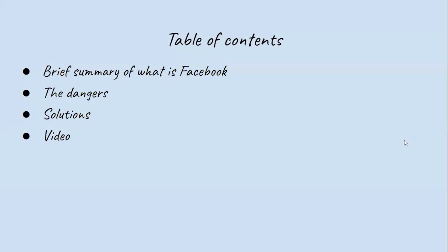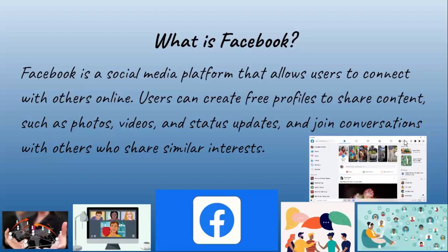What is Facebook? Facebook is a social media platform that allows users to connect with others online. Users can create free profiles to share content such as photos, videos, and status updates, and join conversations with others who share similar interests.